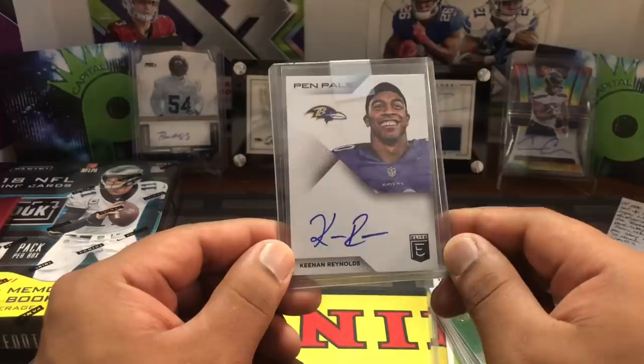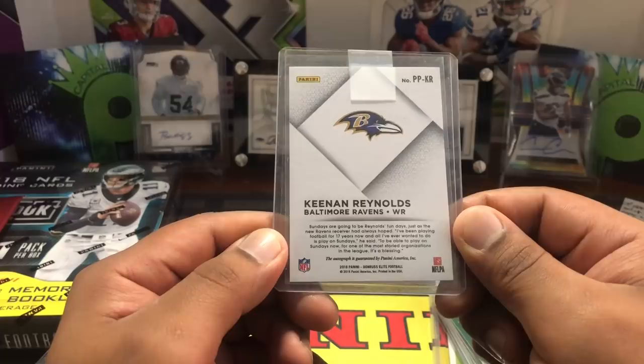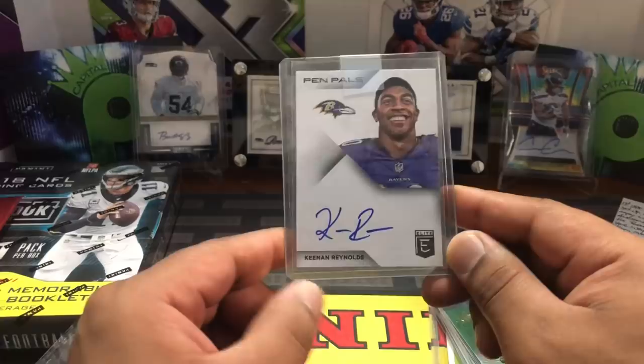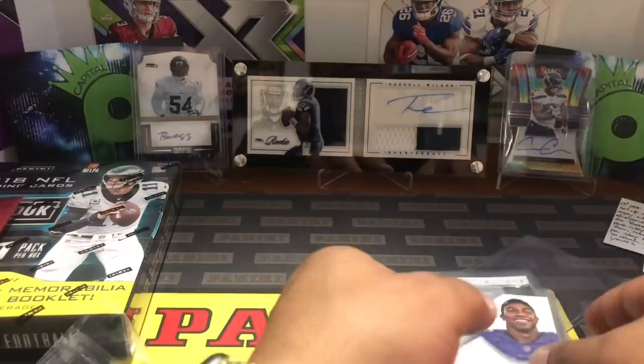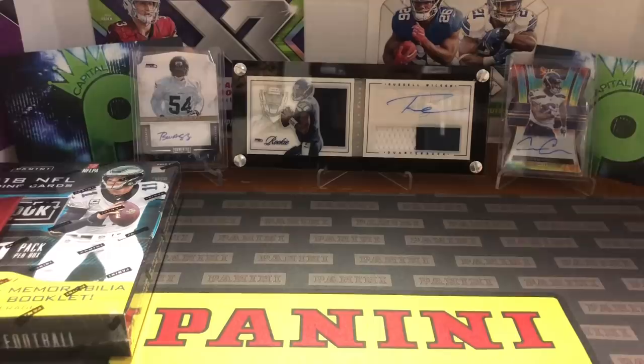Then there's a Keenan Reynolds — I think this is when he was with Baltimore. It's an on-card auto out of Panini Pen Pals, but he's on the Seahawks now. He's a wide receiver, been up and down between the practice squad and regular team. When Doug Baldwin's out, he was on the squad. Thank you very much, one-on-one Monty — I appreciate it. You guys please give him a follow.